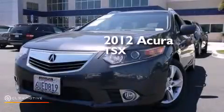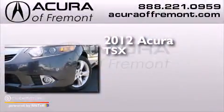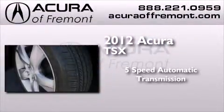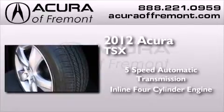This is a certified pre-owned 2012 Acura TSX. This four-door sedan has a five-speed automatic transmission and an inline four-cylinder engine.